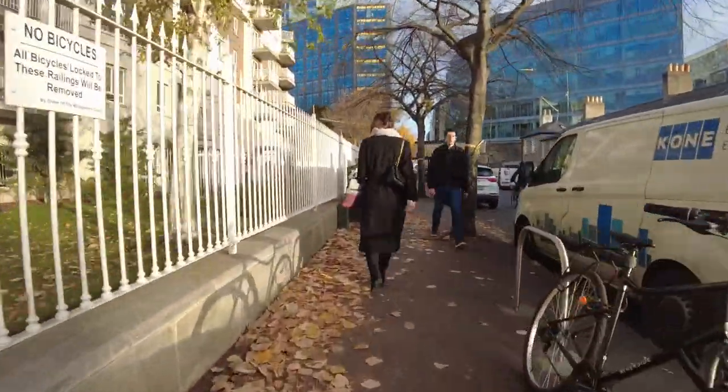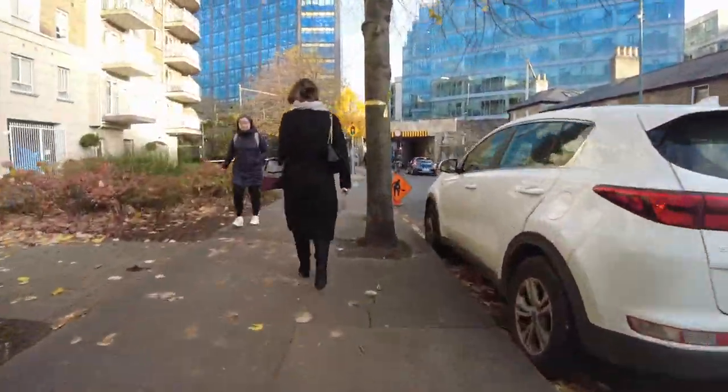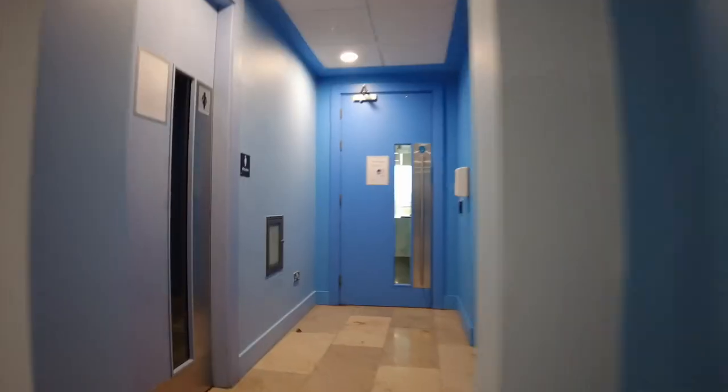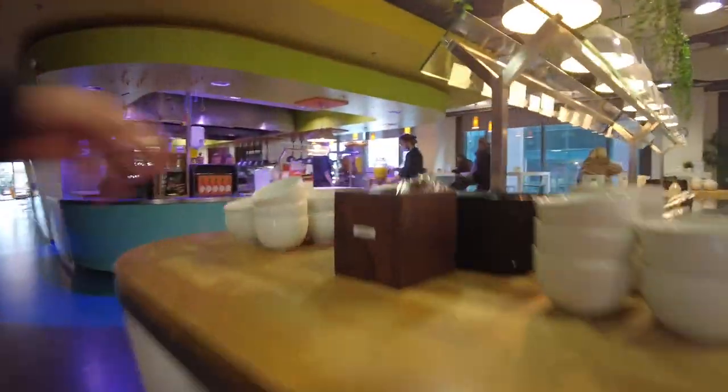I leave the place I'm staying and start by walking along Barrow Street, which is where many of the different Google Dublin offices are based. I then head in and tap my badge to verify that I'm here and then head straight up to the café to grab myself a fancy breakfast.